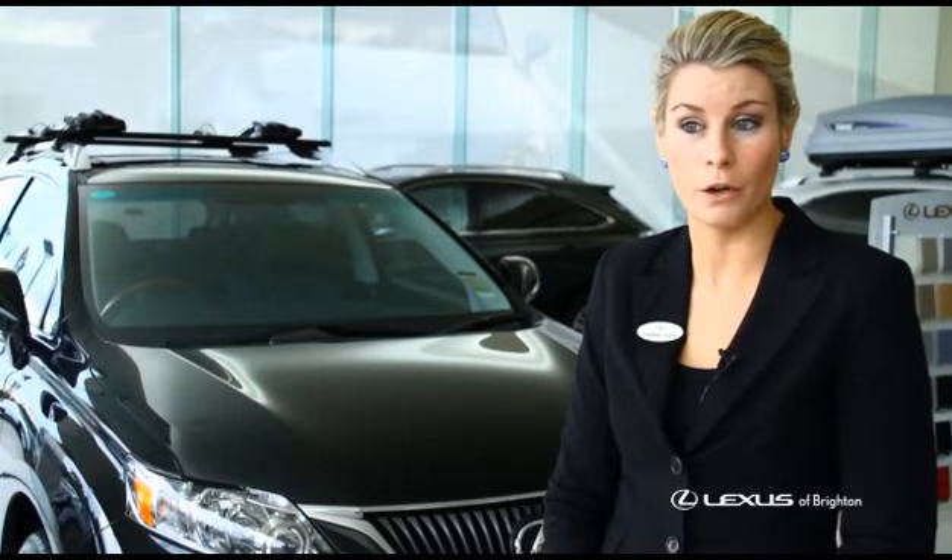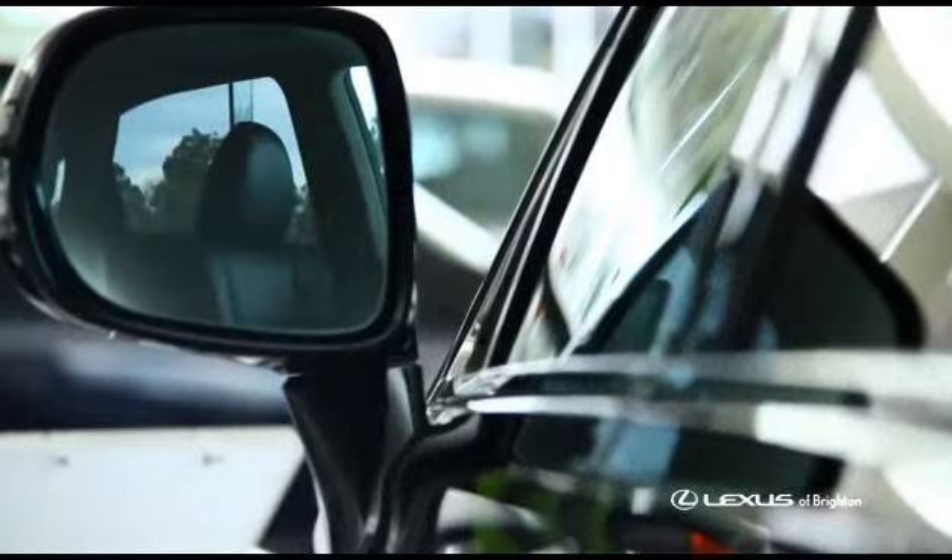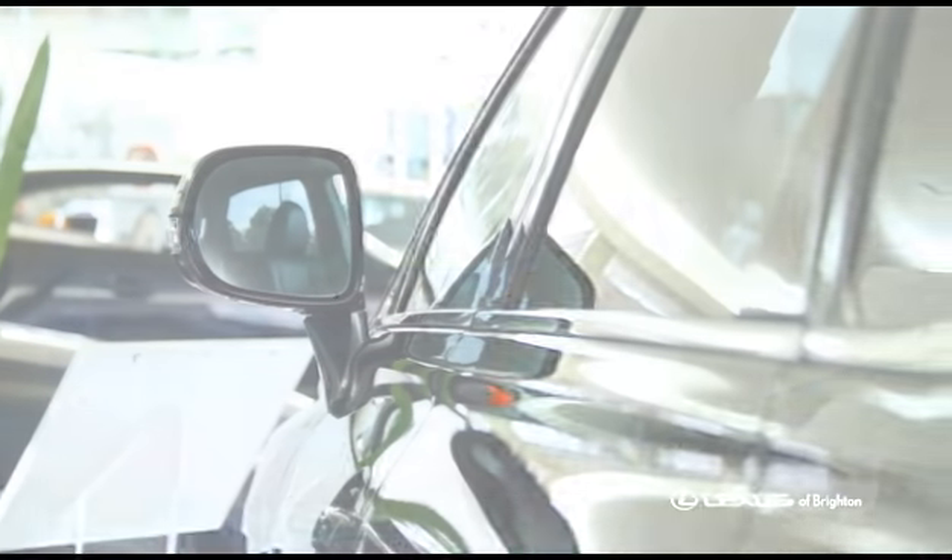It's a great family car. A testament to that is the number you see on the road, whether it's the predecessor or the current new generation RX. It's by far the most popular luxury SUV on the market right now. Pop down to the dealership — we're always more than happy to assist.